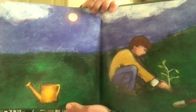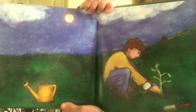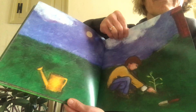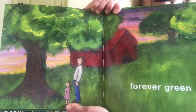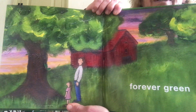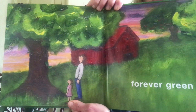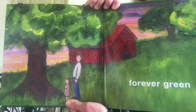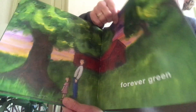Look at that page — perfect page for Earth Day, the boys planting a green plant. And look, that page says forever green. I wonder if he was planting a tree on that other page and if this is the tree many years later, all grown up. Forever green! And that's the end of the book called 'Green.'